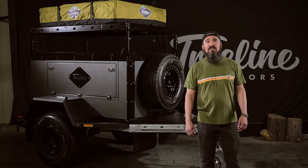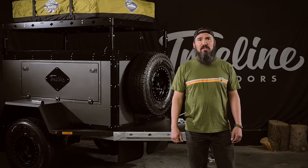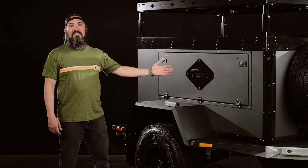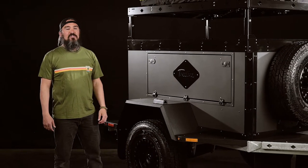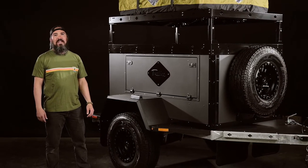Hi, I'm Jack with Treeline Outdoors, and I'm excited to introduce our brand new Made in Canada series of adventure trailers. This is the Compass, perfect for up to three campers who want to set up camp once, unhook, and continue exploring nature.